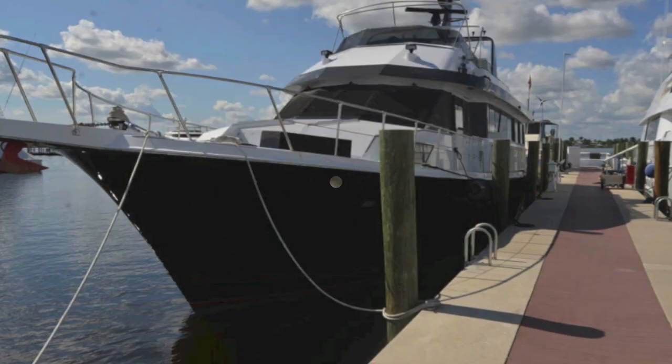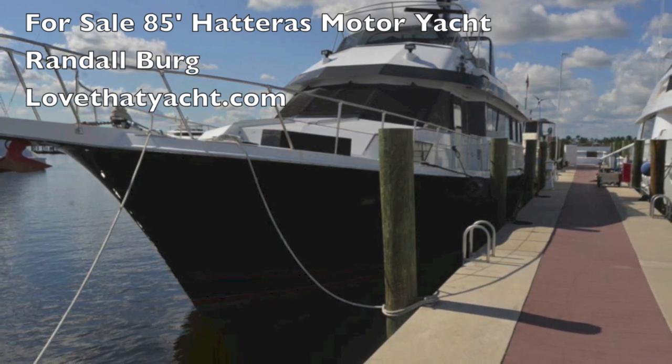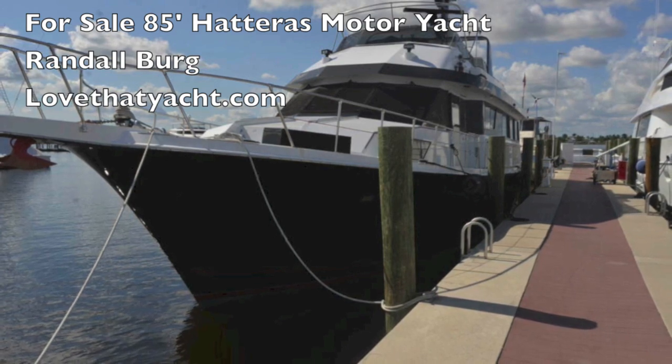You've got twin Glen Dinnings and a washer-dryer. There's your engine room — it's a massive engine room with about a thousand hours on the engines and since rebuilt. So there you have it — your custom 85-foot Hatteras. Contact me at Randleberg lovethatyacht.com.